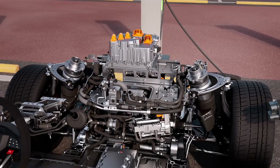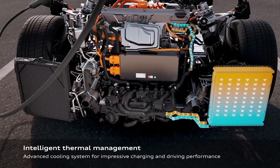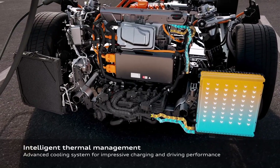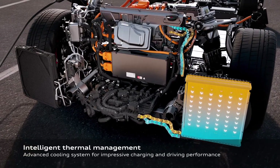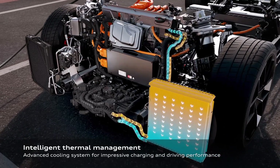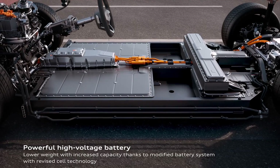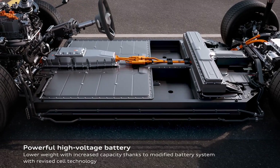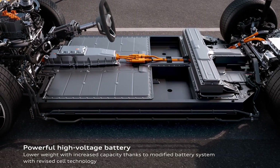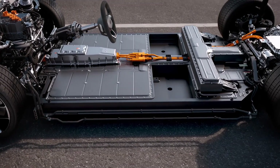The car also comes with all-wheel steering for enhanced agility at lower speeds and better stability at higher speeds. The suspension system, combined with Audi Drive Select, allows you to tailor the car's character to your liking with modes like efficiency, comfort, and dynamic. And for the ultimate driving experience, there's a performance mode designed specifically for challenging circuits.